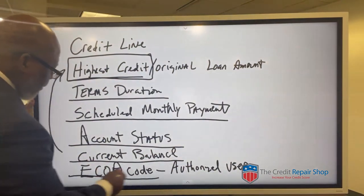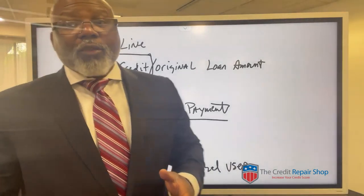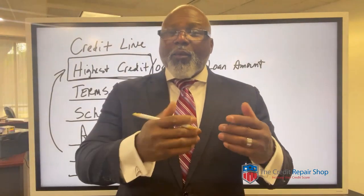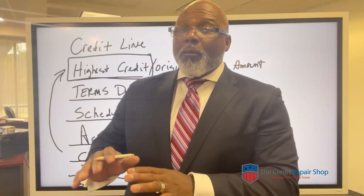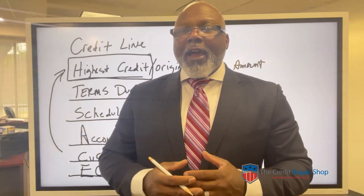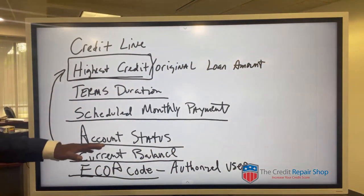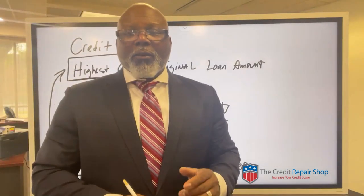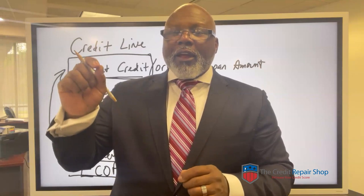They also have a code for ECOA, which is an authorized user — if you're an authorized user on the account. We've actually had individuals who were on someone else's account as an authorized user, and that account ended up going bad. What we tell them to do is get that information totally removed off your credit reports because if that person did not handle their card right, it's going to bring your credit scores down and make it look like you went bad on that account.